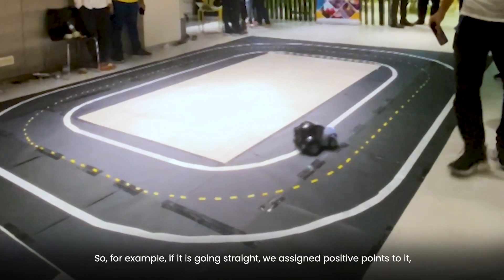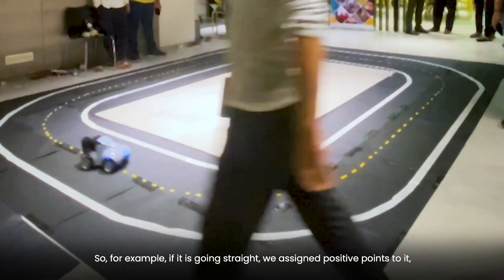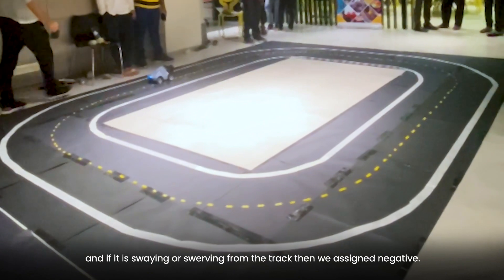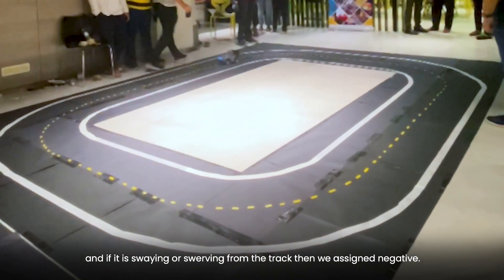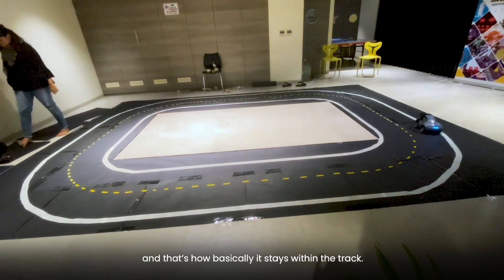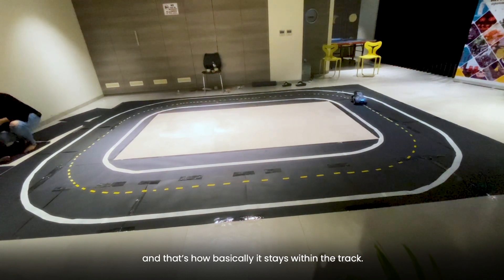For example, if the car is going straight, then we assign positive points to it. And if it is swaying or swerving on the track, then we assign negative points. It automatically moves towards the positive reward, and that's how it basically stays within the track.